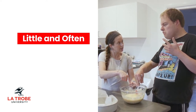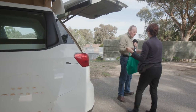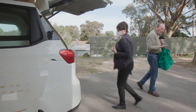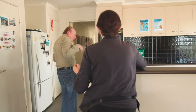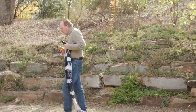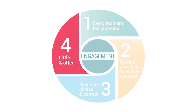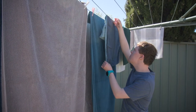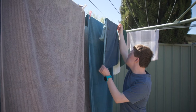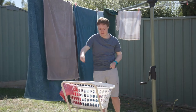Little and often. Sometimes it can be hard to engage in an activity for a long time. It's easier to do part of an activity, have a break, and then return to it later. This is where the essential of little and often is important. It recognises that a person doesn't have to complete all of an activity in one attempt — it is possible to stop and return to it later.